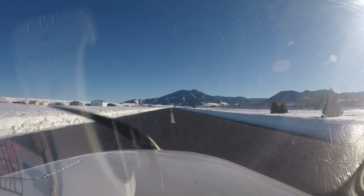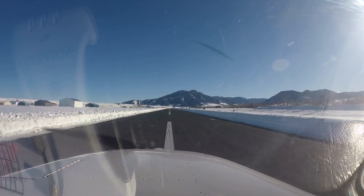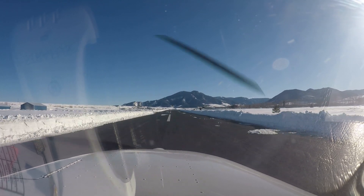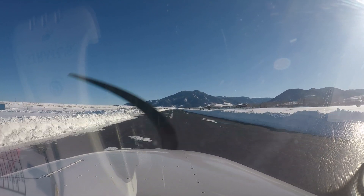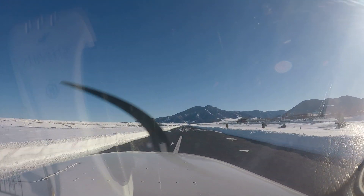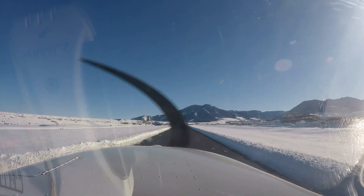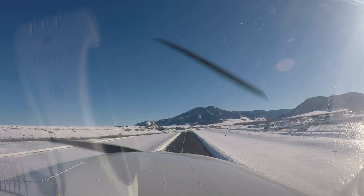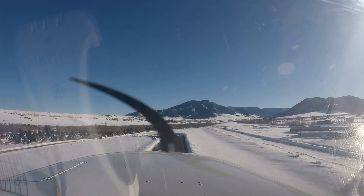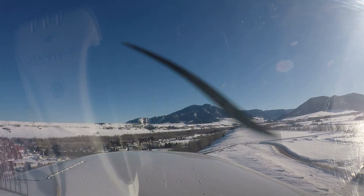Look how pretty those mountains are. They're so pretty. They are pretty. Alright, airspeed's alive. She's about ready to fly — 55, 60, 60, 60 — and rotate. We held her in ground effect a minute. She's ready to climb today; there's not much density altitude going. Look at this pretty climb. Alright, positive rate of climb — we're going to remove the 10 degrees of flaps.